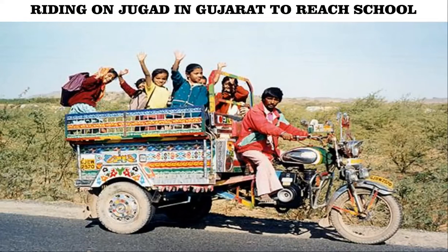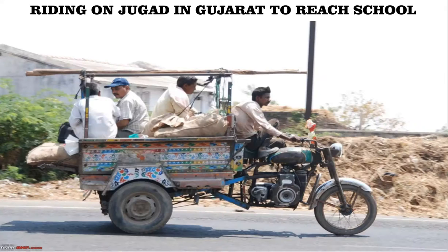Look at this special transport. Many people have made innovative vehicles to carry many students together, like in Gujarat. It is called Jugaad. It is a wooden cart with two wheels pulled by a motorcycle.